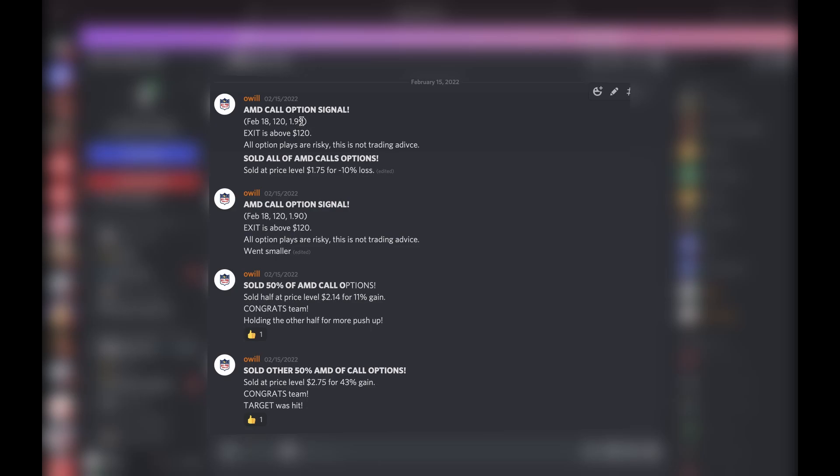All option plays are risky. Notice how I sold at a 10 percent loss — usually on scalps I don't like it to go over 10 percent. If I feel like it's going to get weaker, I always cut it at 10 percent or less. I like to keep losses small, so I did cut it at 10 percent at 8:39.